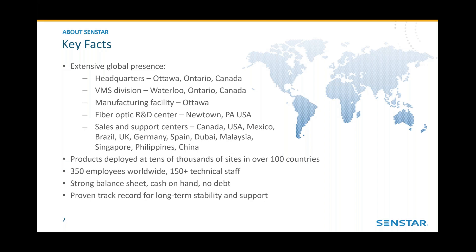Most important to our customers is our sales and support network around the globe — in Canada, the U.S., Mexico, Brazil, U.K., Germany, and more. That enables us to effectively support these systems over their lifetime. In the current state of affairs where international travel is limited, we have feet on the ground in many places that can support installations today. Products are deployed at tens of thousands of sites in over 100 countries, and we have a large technical staff of 150 people. Very financially sound — CENSTAR will be here for the duration.